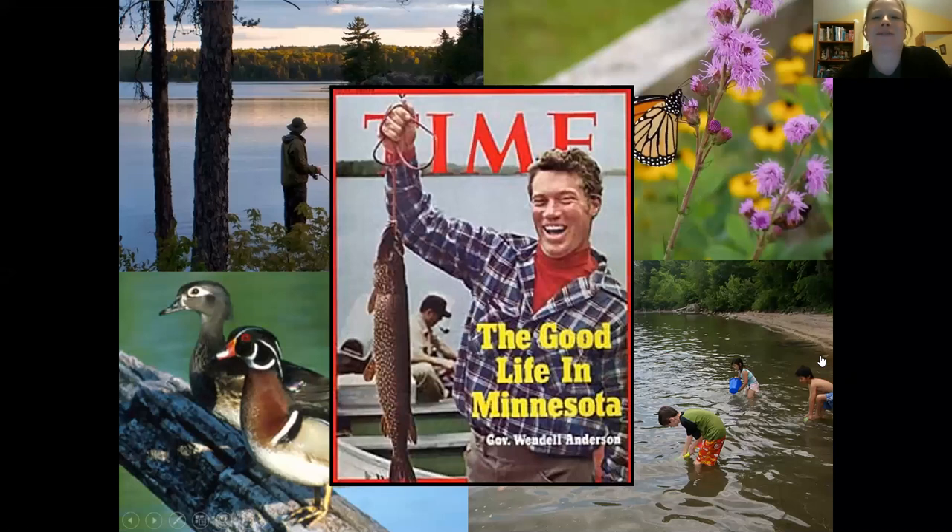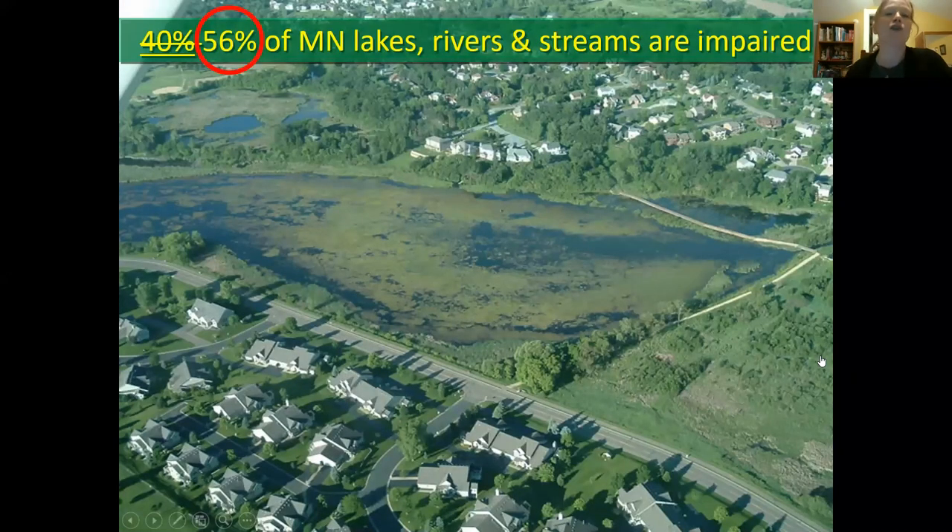Minnesota is the Land of 10,000 Lakes — it's a huge part of our heritage. We have millions of acres of wetlands. In Washington County, where our office is located, we have both the Mississippi and the St. Croix River and approximately 12 to 20 designated trout streams. The unfortunate reality, however, is that over half of Minnesota's lakes, rivers, and streams are classified as impaired. The MPCA updated their records based on new water monitoring data a couple of years ago and determined it was even more than the previous 40% estimate. Though we love our waters, we're sometimes in danger of loving them to death.